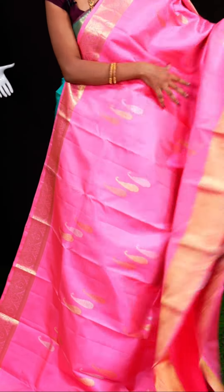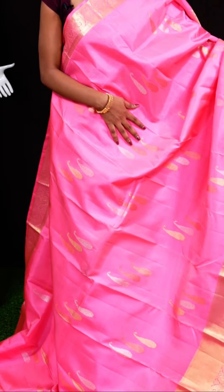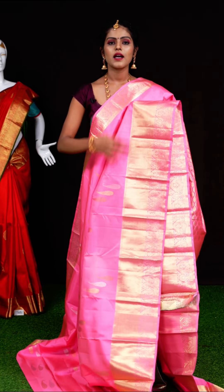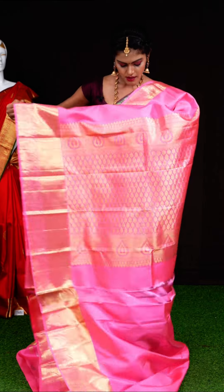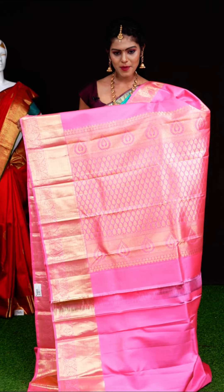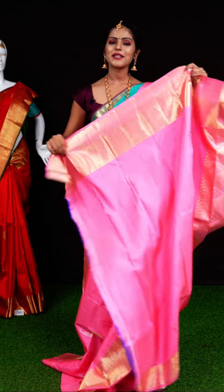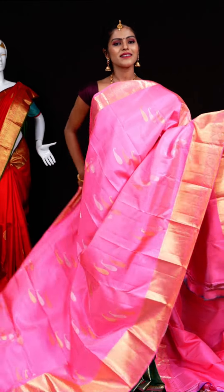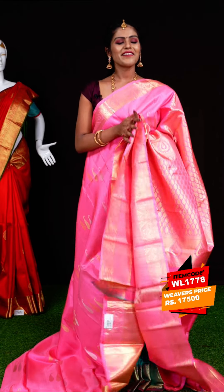Here we have the next one with a very pretty light pink color. All over the body it has kairi design with gold, silver, and copper zari. The border is a beautiful designer self-plate border. It has a self designer pallu and a self plain blouse with border. Item code: WL1778, weavers' price: 17,500 rupees only.